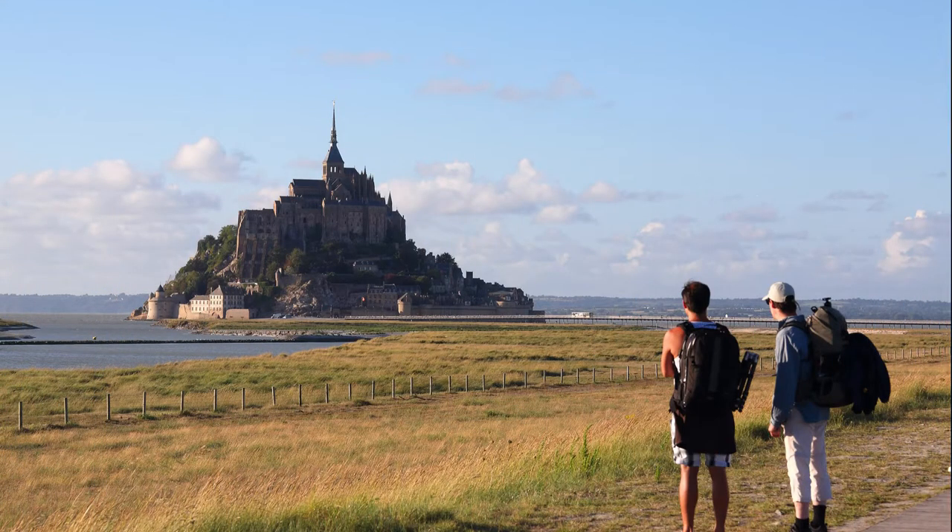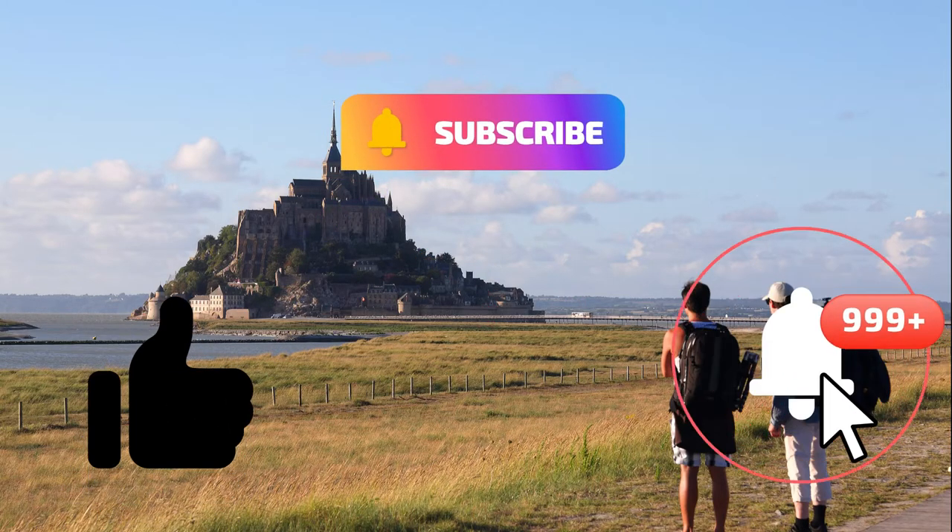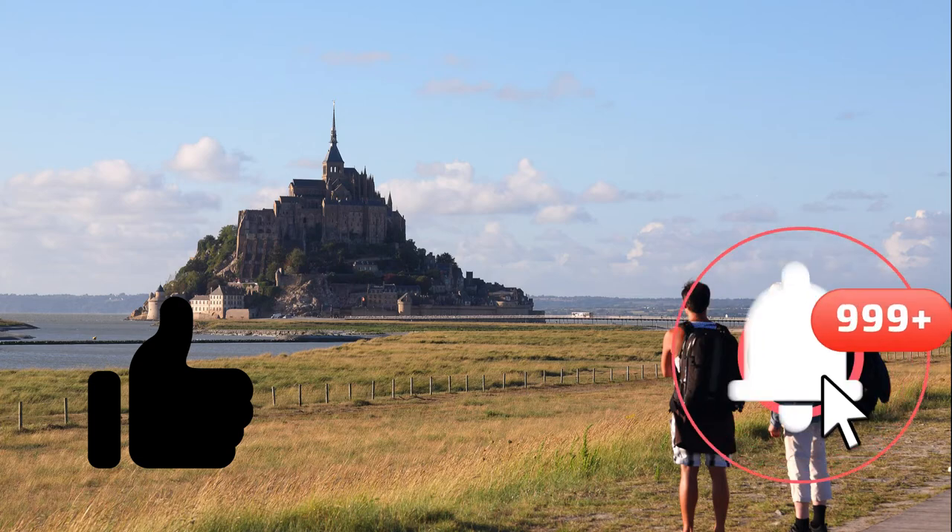That was all for today's look at unusual places to see in Europe. Which place would you like to visit the most? Tell us down below in the comments.